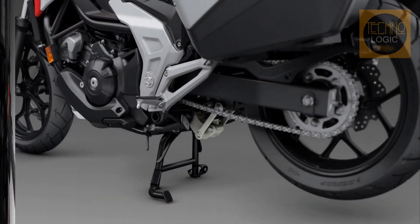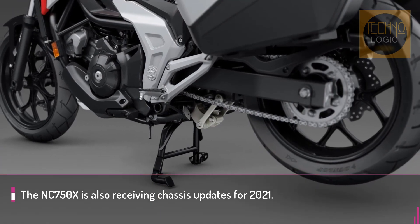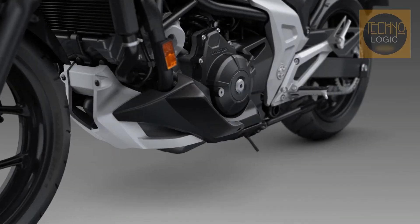Three defaults are available: level one is the most relaxed and is used within rain mode. Levels two and four shift up at higher RPM and are linked with standard and sport riding modes.